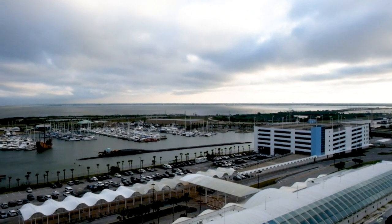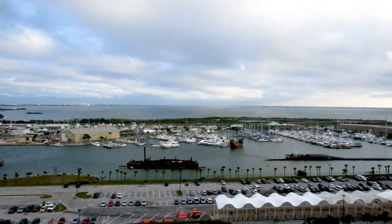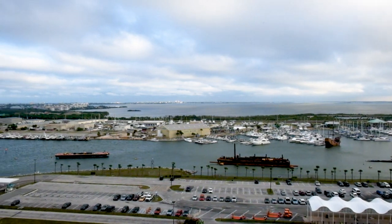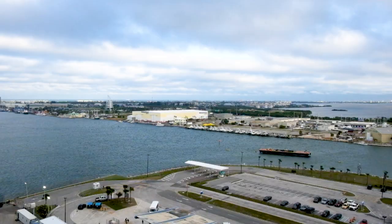TheJayBeans.net! Port Canaveral, Florida is located about 60 miles east of Orlando and is often a destination port for cruises sailing along the east coast of the United States.